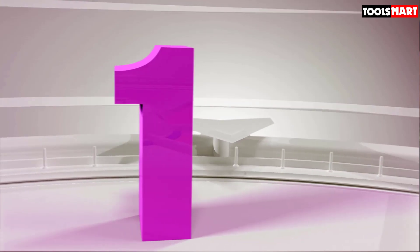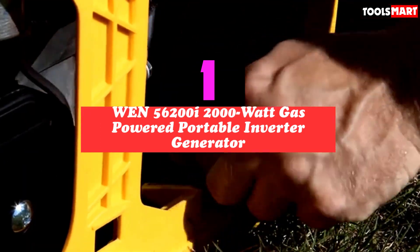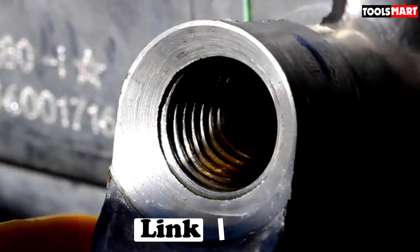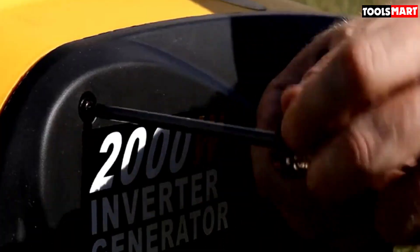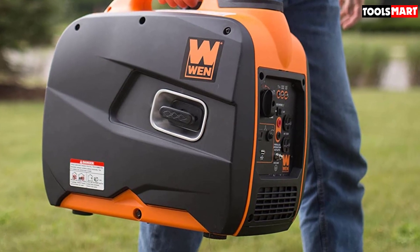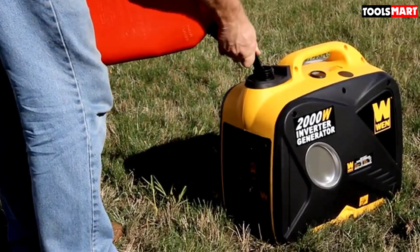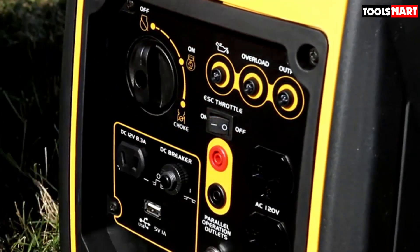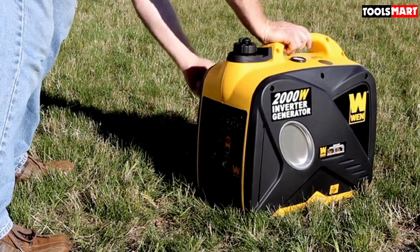Finally, the top product on our list is the WEN 56200i 2000-watt gas-powered portable inverter generator. The WEN 56200i is one of the best portable generators, equipped with a dual 3-prong 120V outlet, a 12V DC outlet, and a 5V USB port. It has a 1-gallon fuel tank that can last just over 9 hours when running at a quarter load, though it may only last a couple of hours at full capacity. It is EPA and CARB compliant, making it fairly eco-friendly. It is also by far the smallest, lightest, and most portable unit among the reviewed products, and the least noisy generator on the list.